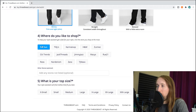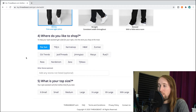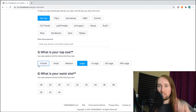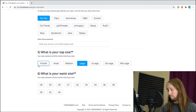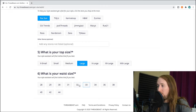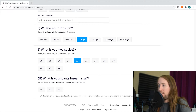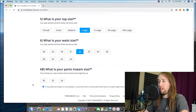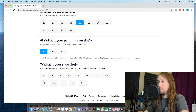Pacsun, Tilly's, H&M sometimes, Zumiez — I definitely go to Zumiez as well, but I think Pacsun is probably my favorite out of those. 'What is your top size?' Large. 'What is your waist size?' I cannot remember — one second. I'm back: waist size 32. 'What is your pants inseam size?' What the heck is an inseam size? It says it's the length from the crotch seam to the bottom of the leg. I'll click the button if my preferred inseam is not available but I'd still like to receive pants. I'll select 30.